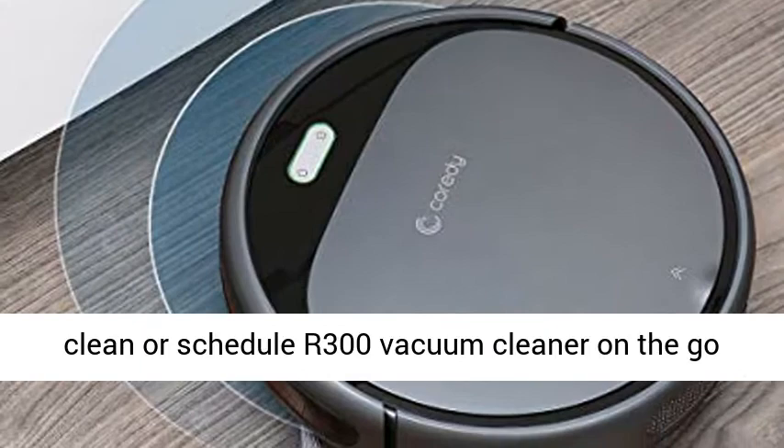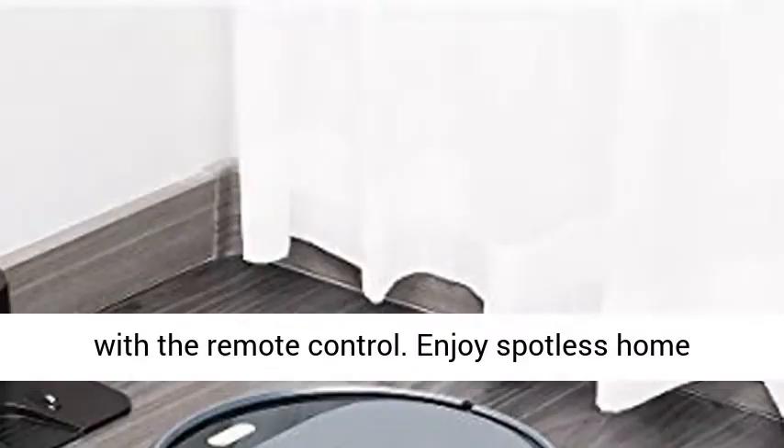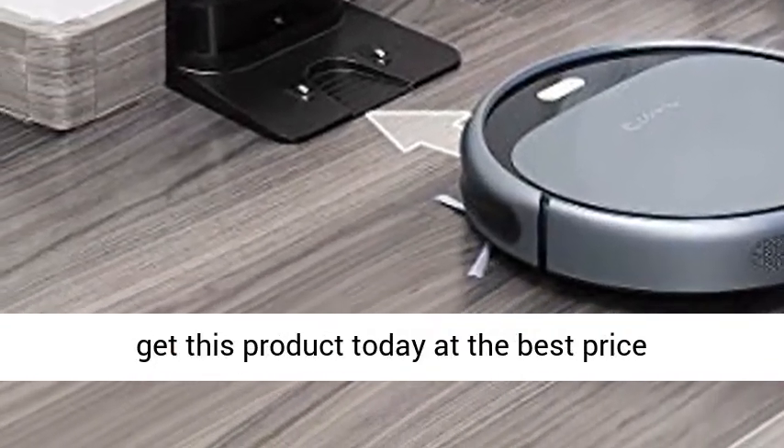Just press auto clean or schedule the R300 vacuum cleaner on the go with the remote control. Enjoy a spotless home every day — click the link in the description to get this product today at the best price. We'll see you next time.